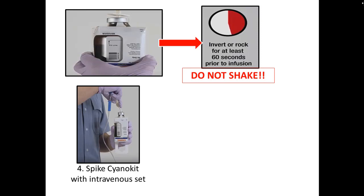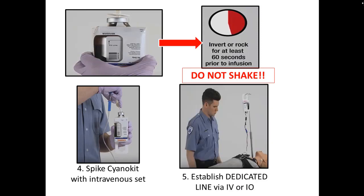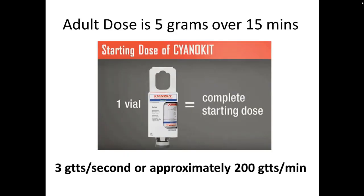Once prepared, spike the cyano kit, hang it from the IV pole — it does need a dedicated line — and it's okay to give it via IO or IV. The adult dose is 5 grams over 15 minutes, which is about 3 drops per second or 200 drops per minute. One vial is a complete dose for an adult.